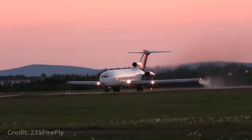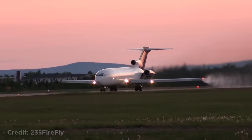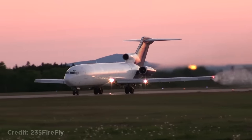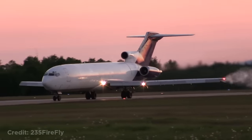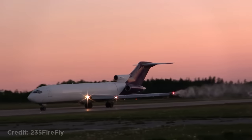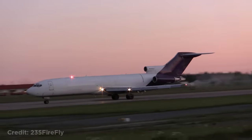This Boeing 727 taking off with fuel leaking out of its wing. The pilot was aware of it, and the problem was simply due to warm temperatures. After a while it stopped, and the plane continued flying.